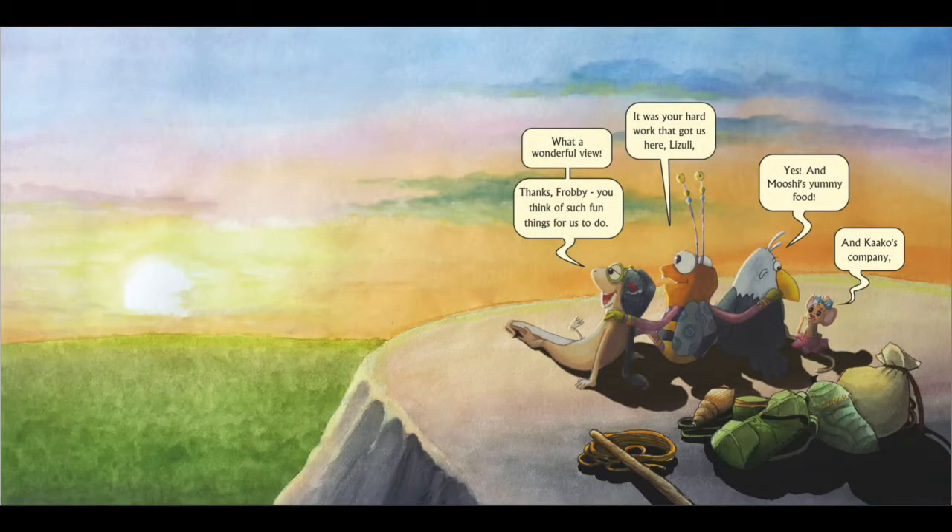What a wonderful view! Thanks, Frobee. You think so much of fun things for us to do, said Lisuli. It was your hard work that got us up here, Lisuli, said Frobee. Yes! And Mushi's yummy food, said Kaku. And Kaku's company, said Mushi. Frobee smiled and said, When you work together with your friends, even the hardest things become the funniest things.